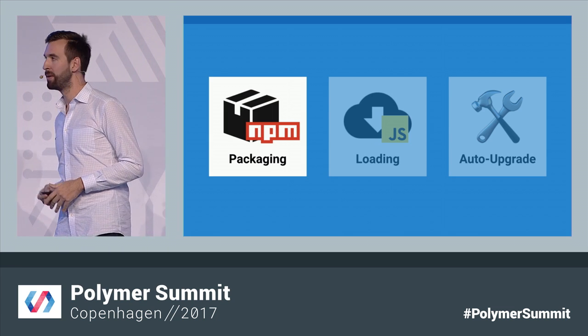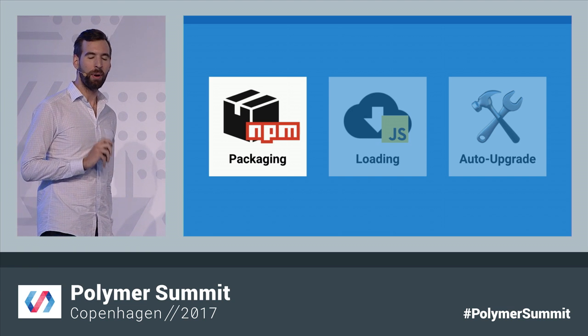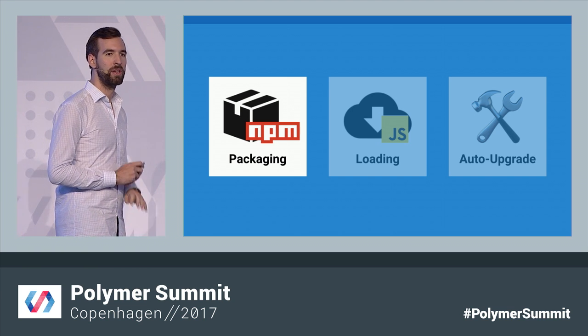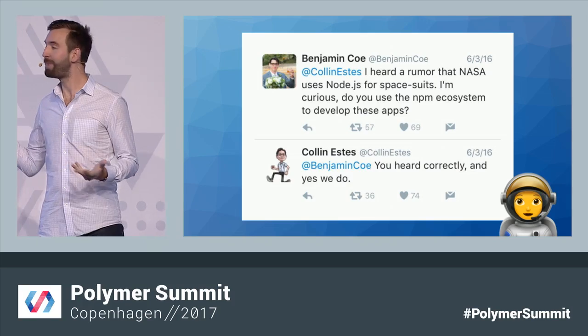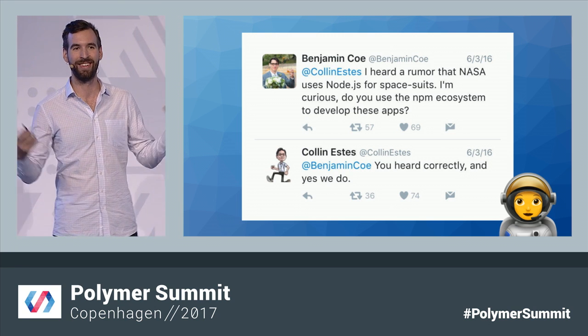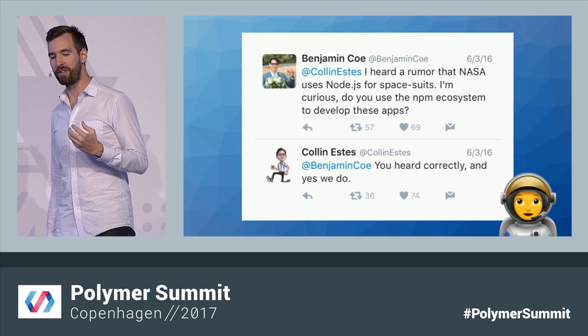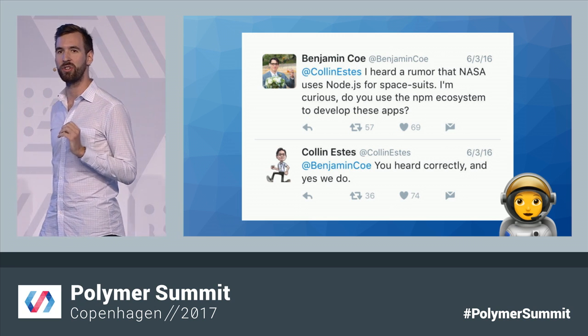Let's start with packaging, because front-end development has come a long way since 2013, and probably the biggest change has been the huge growth of JavaScript. Node has exploded onto the scene, and NPM — its package manager — came with it to build one community for everything JavaScript. That includes Node, the web, tooling — I mean, even space. NASA is using NPM to develop spacesuits. That's the final frontier of JavaScript.